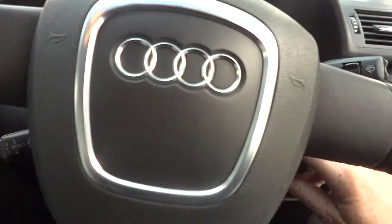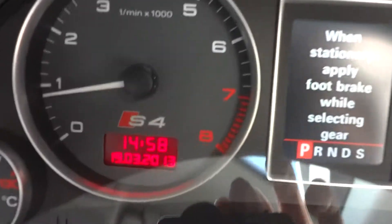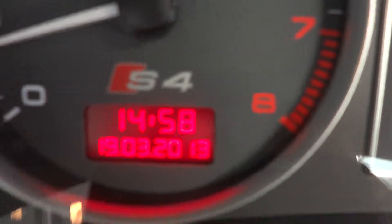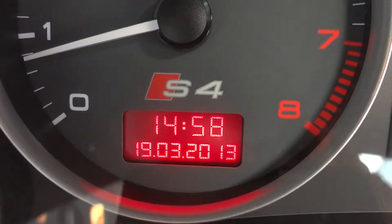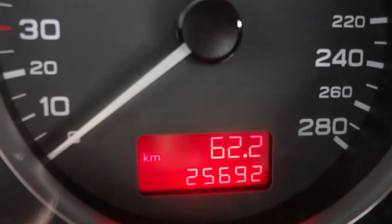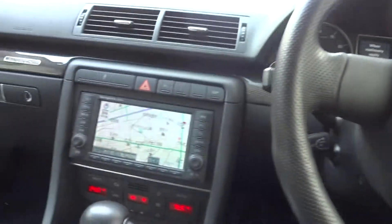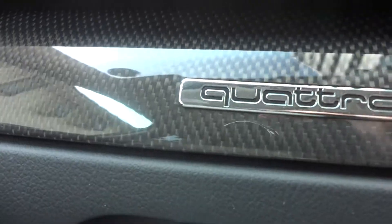Let's start this baby up — listen to that grumble for breakfast. There's the kilometres just there — 25,700 — nearly, four-wheel drive.